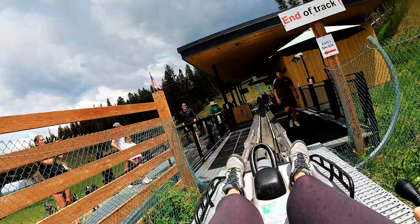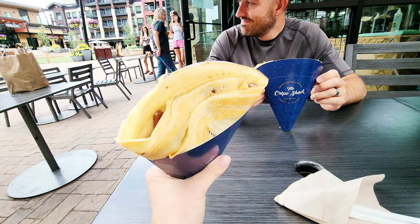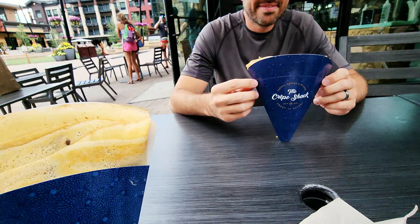We just got done with the coaster — our favorite one yet! It was so pretty because it weaves in and out of all the pine trees and wildflowers. We've done alpine coasters in Glenwood Springs and Estes Park, Colorado, so this was our third one — and it's number one for sure. After getting back down, they have a crepe shack in Snowmass, so we had to try it. I got Nutella with strawberry and Vince got pepperoni crepes — they looked so good!